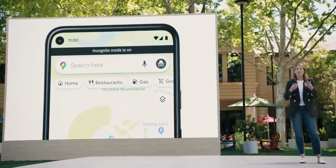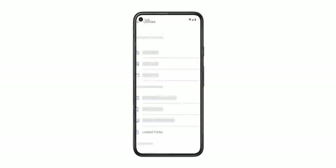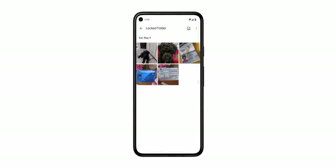Today we're announcing new controls in our most popular apps. Just tap your profile picture to access your menu and immediately delete recent search history from your account. We're also rolling out Locked Folder in Photos — photos you add to this passcode-protected space are saved separately so they won't show up as you scroll through Google Photos or any other apps on your device.